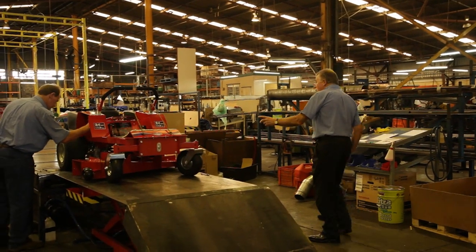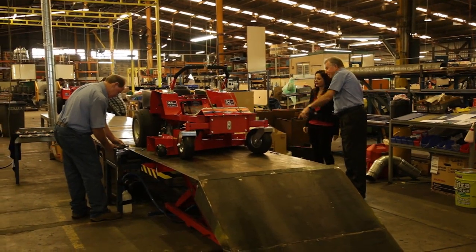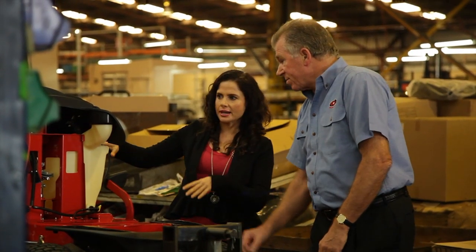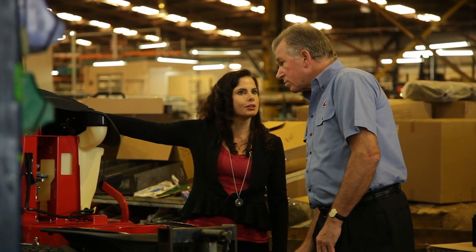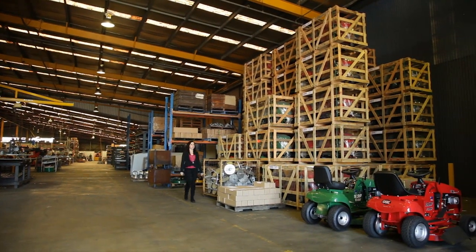We sell a lot of zero turns to mowing contractors who use them to make a living. You get through the job quicker than you do with a conventional ride-on mower, and this is the attraction. Demand for this mower has been so great it's been on back order until now.